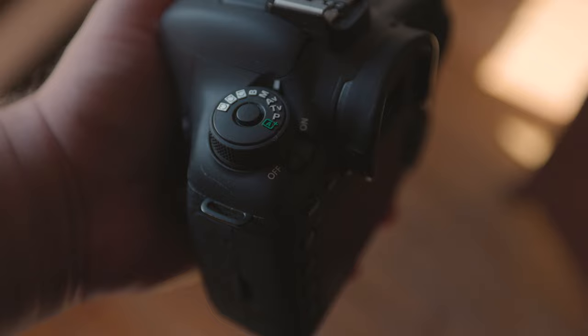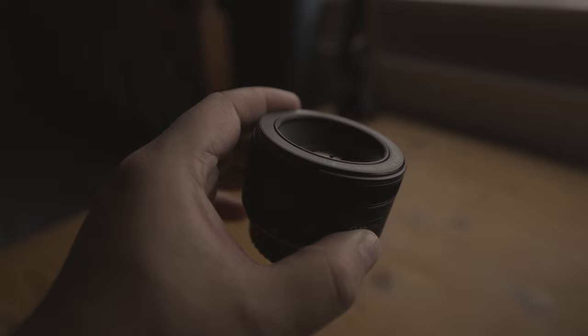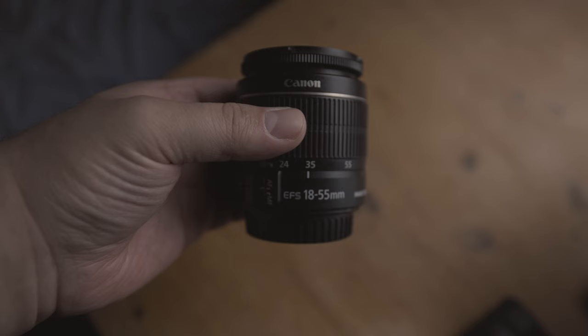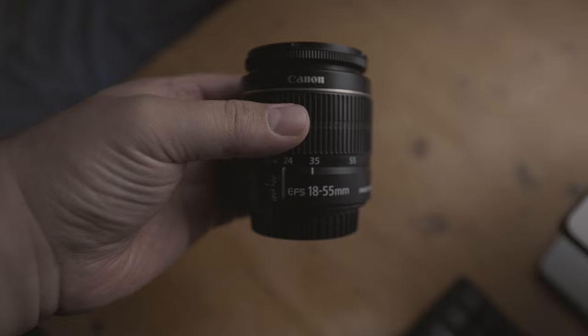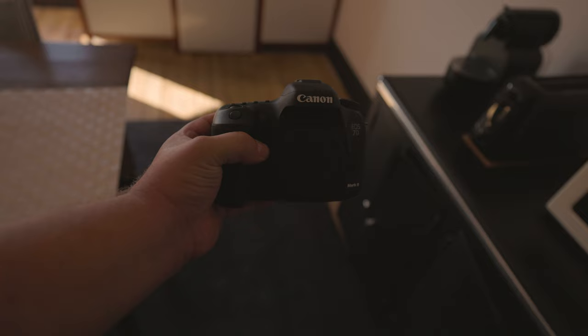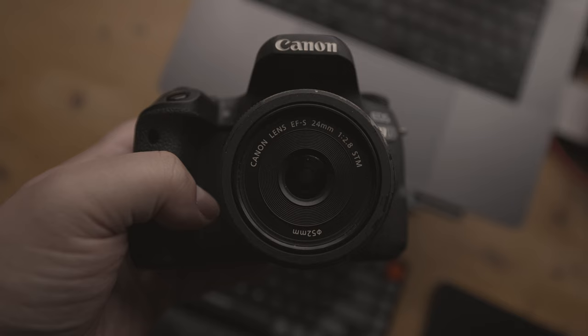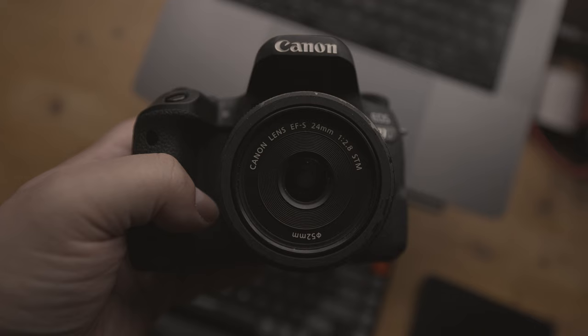First off, allow me to explain how these two cameras differ in terms of lens compatibility. The 6D is only compatible with Canon EF lenses such as the EF 50mm f1.4 and EF 50mm f1.8. Unfortunately, it doesn't support lenses such as the EF-S 18-55mm kit lens. On the other hand, the 7D Mark II is compatible with both EF and EF-S lenses, including most of Canon's more affordable lenses such as the EF-S 18-55mm kit lens and the EF-S 24mm f2.8 pancake lens.